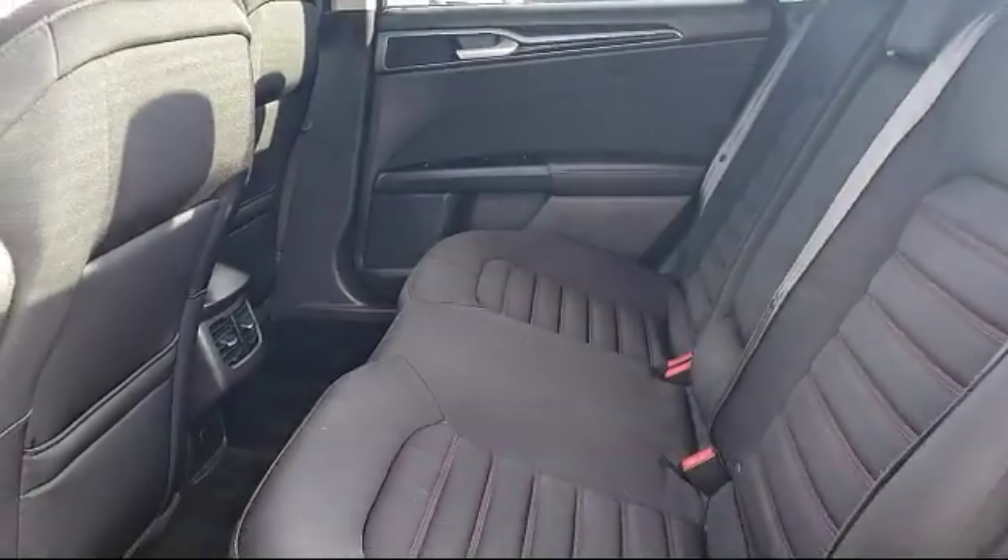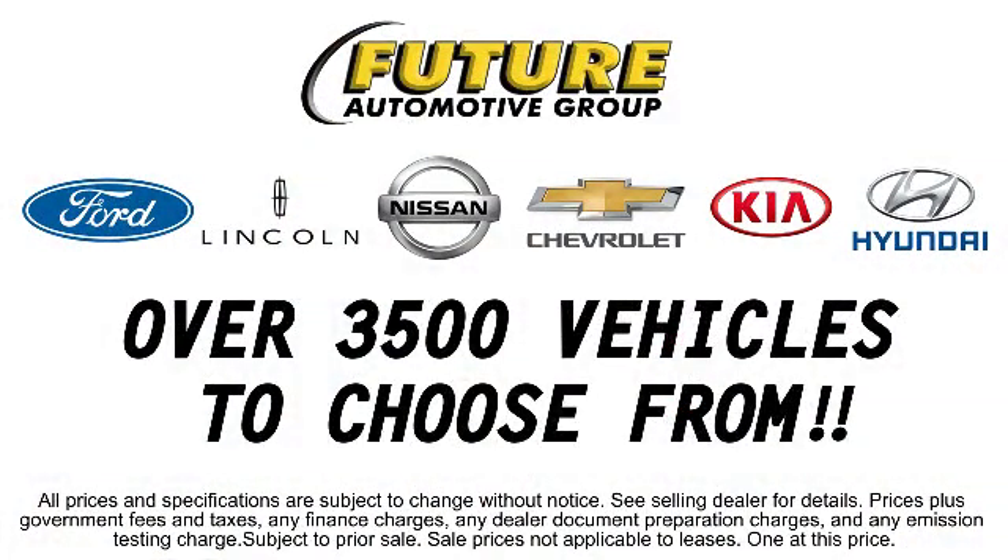We hope you'll give us the opportunity to prove to you what customer service is all about. Give us a call or stop by — we're looking forward to meeting you, and so is your next vehicle.